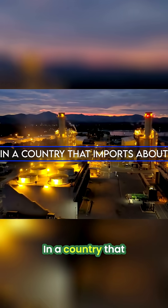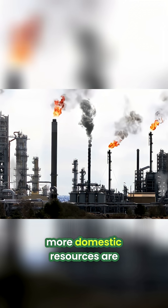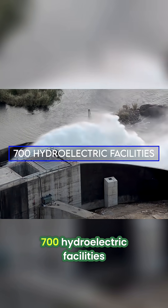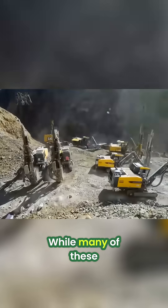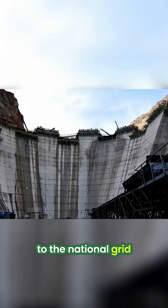In a country that imports about three-quarters of its energy, more domestic resources are always needed. Turkey's answer to this import problem is hydropower. Today, Turkey has more than 700 hydroelectric facilities accounting for 44% of the country's power needs. While many of these remain under construction, the Yusufeli Dam is all set to add to the national grid.